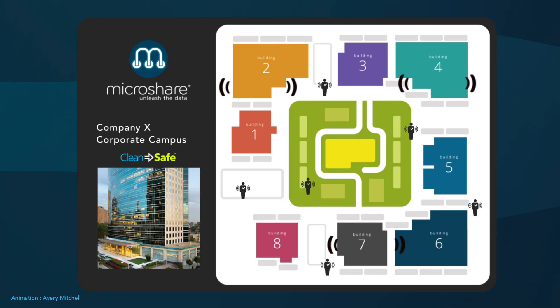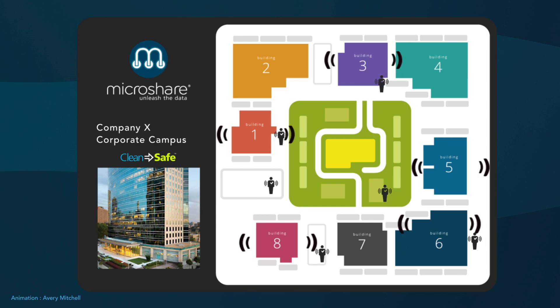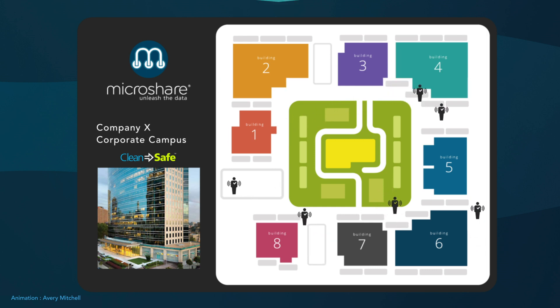MicroShare's universal contact tracing solution provides anonymized searchable contact data in workplaces and other environments where social distancing alone may not be enough.